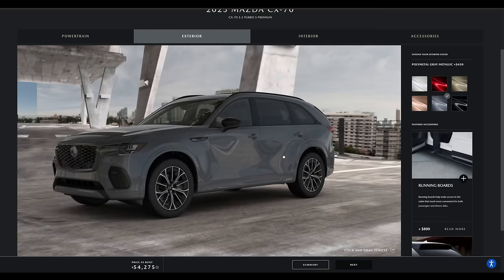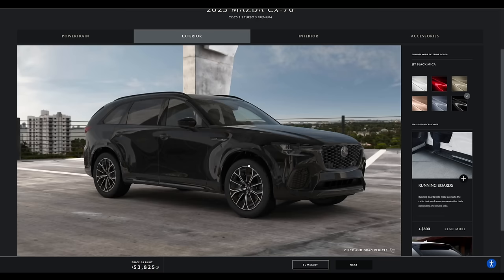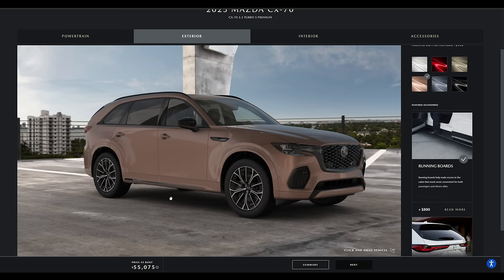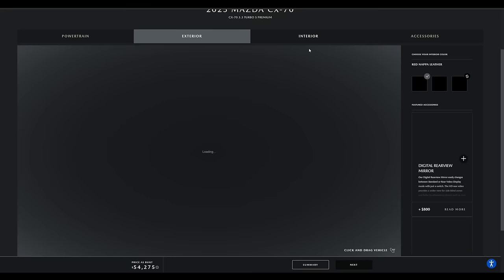The melting copper paint is $450. Rhodium white and soul red are both $595. Zircon sand — don't get this color, I just don't think it does this vehicle justice. Polymetal gray is a nice color. The only no-cost option is jet black mica, but we're getting that melting copper. There are also running boards and garnish available, though they don't show up in the builder — come on, Mazda, make the builder a little bit more interactive.